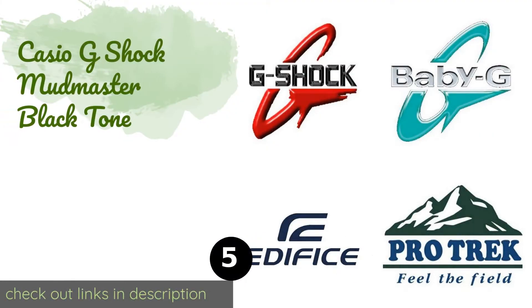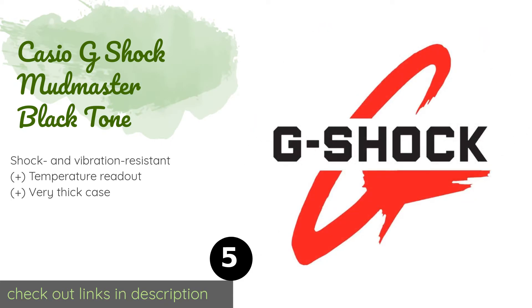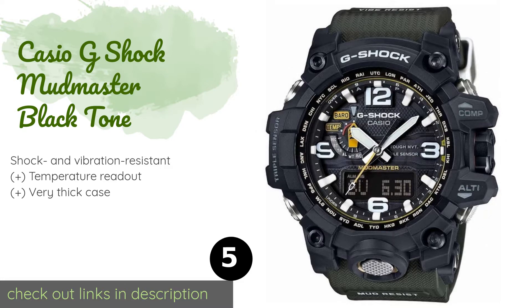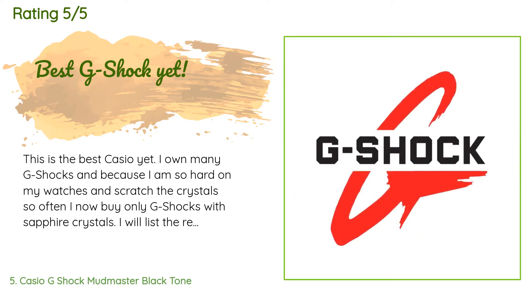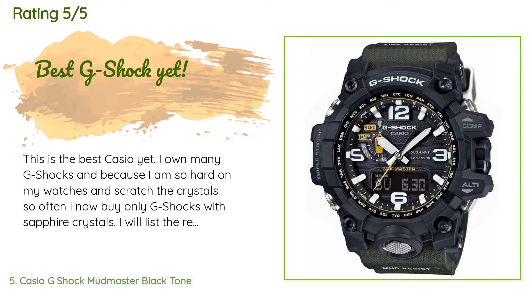The next one is the Casio G-Shock Mudmaster Black Tone. It features built-in sensors that can detect things like altitude and barometric pressure, so you can get a sense of your place in the wilderness and what weather patterns might be headed your way. This product is available on Amazon for $474. There are 202 customer reviews and the average rating is 4.5 stars. A customer said: "This is the best Casio yet. I own many G-Shocks and because I am so hard on my watches and scratch the crystals so often, I now buy only G-Shocks with sapphire crystals. Here are the reasons why this watch is so great:"